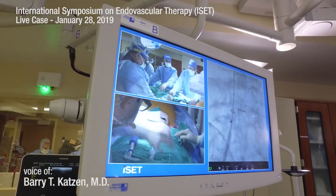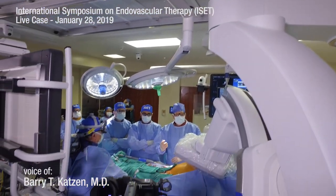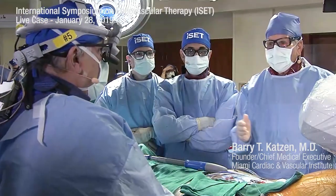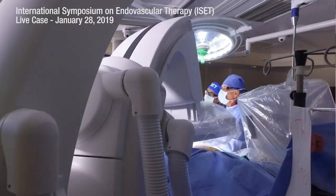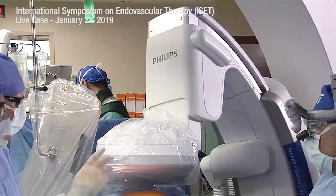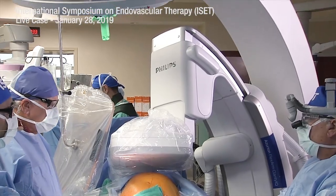It's kind of a special event day for us because this is the first time live cases from this next generation imaging device. You can see Dr. Cuello and I are working across from each other. And one of the unique features is because of a rotating collimator and our ability to do things, this room was designed to really optimize these complex, multidisciplinary endovascular procedures.